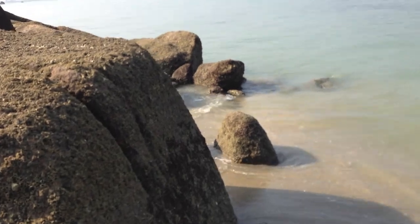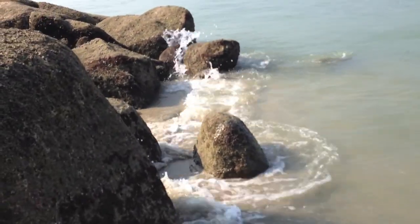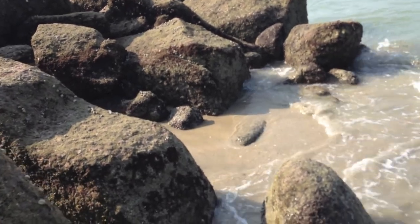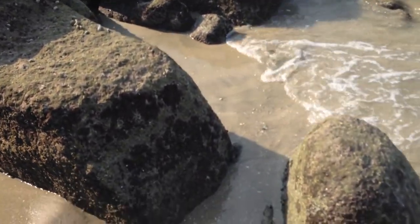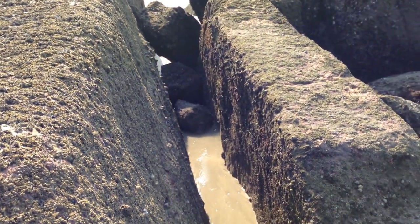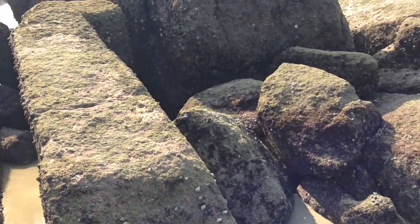On the other side of the boulder, yesterday this whole area was flooded — just the high tide — but the tide has gone down now. You can see the valleys created by waves splashing against the rocks.